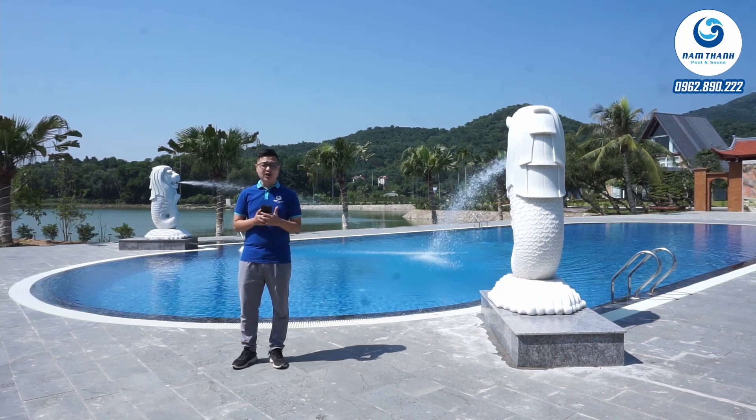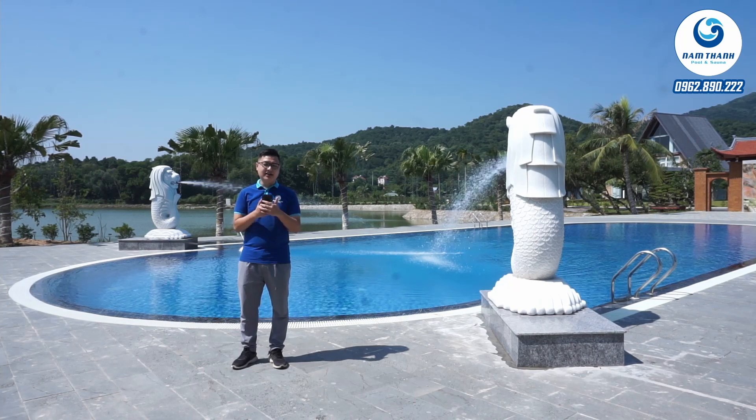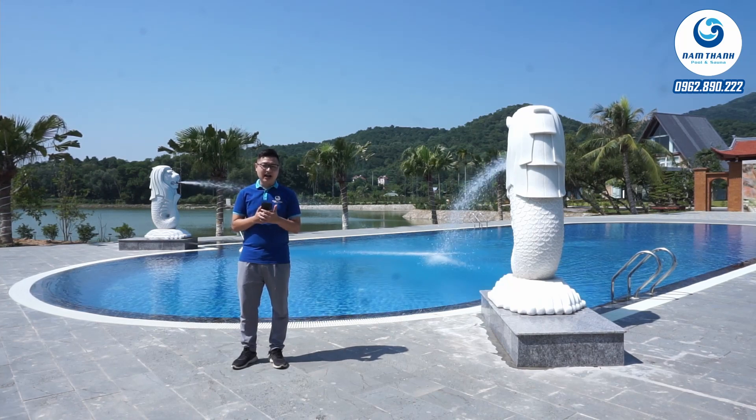Vâng cảm ơn quý vị các bạn đã theo dõi hết video. Và nếu quý vị các bạn đang có ý định xây dựng một bể bơi, hãy liên hệ với chúng tôi qua hotline 0962 890 222. Cảm ơn và hẹn gặp lại trong những video tiếp theo.